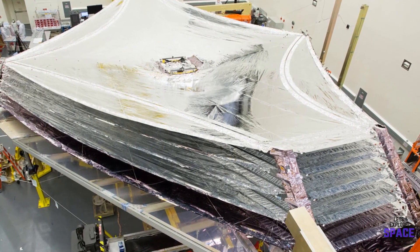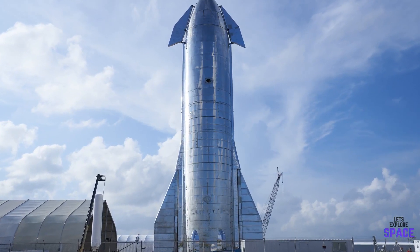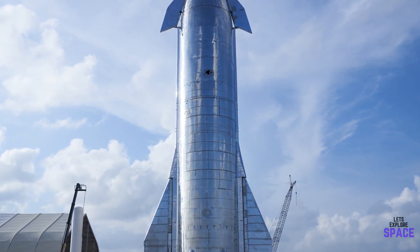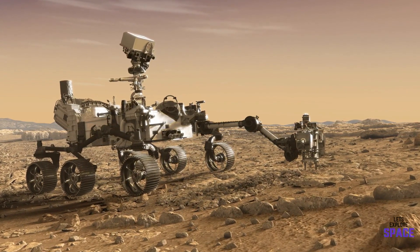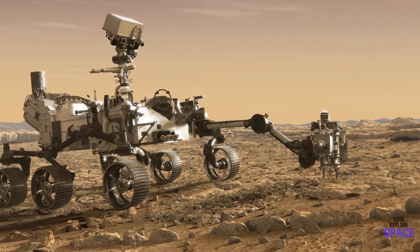With many exciting projects launching this year such as the James Webb Space Telescope and the development of the SpaceX Starship, the Perseverance rover is near the top of the list in terms of anticipation. It's estimated to have cost around 2.7 billion US dollars during its development from 2013 to 2020, so there is a lot on the line for NASA here.